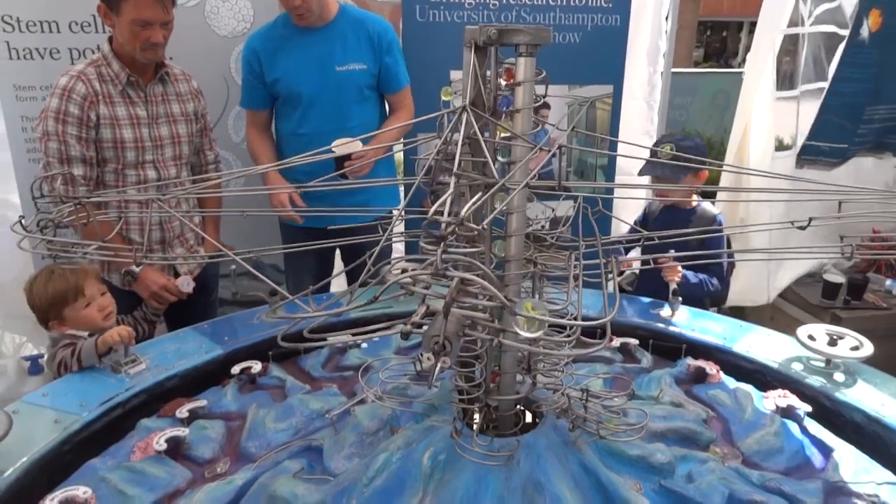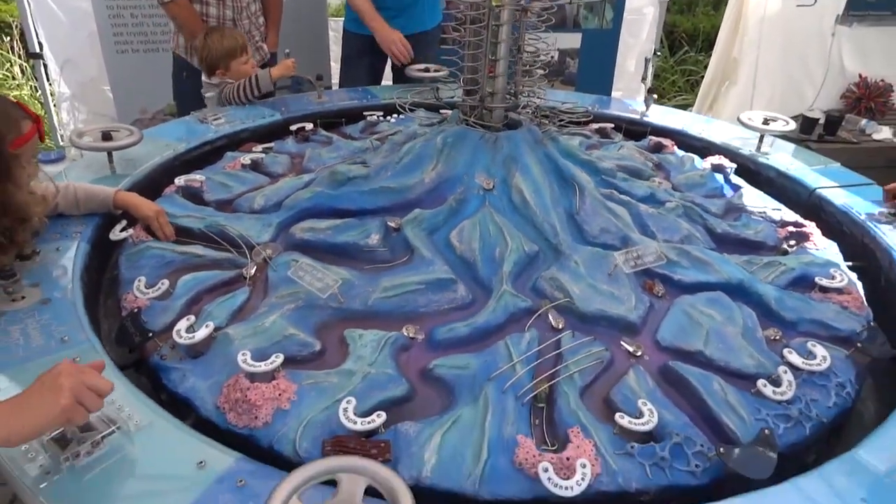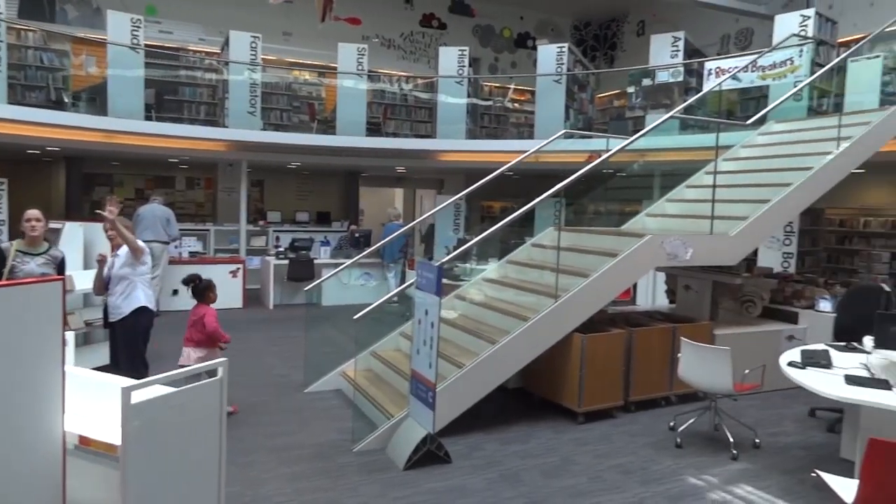Hello, it's James from So Make It. Today we're at Winchester Science Festival at the Winchester Discovery Centre. The Winchester Discovery Centre is also the library, and it has this extra piece on, and there's also auditoriums where they do talks which are going on throughout the festival. So this is where we're based.